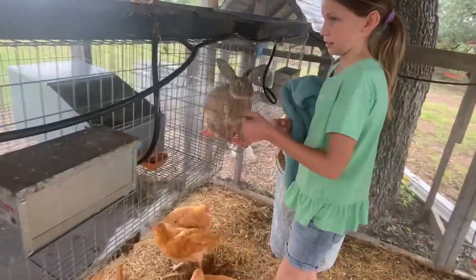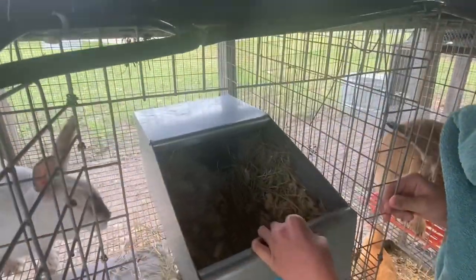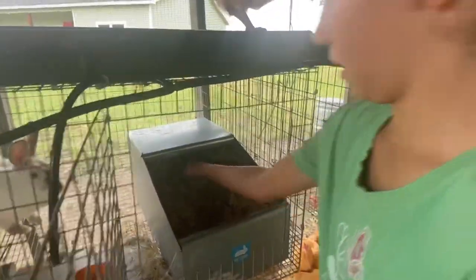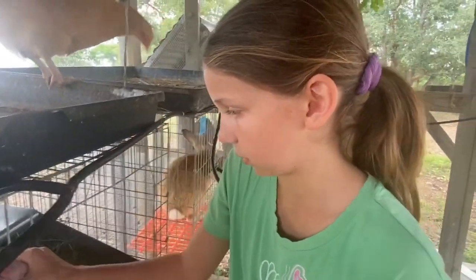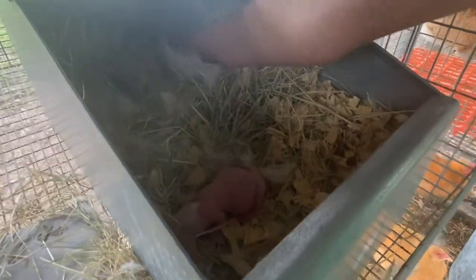And then this one is Judy. The other morning we saw that she was bleeding and had pulled hair, but she did put the hair in her nest box. She gave birth in the night after having pulled her hair the night before and having blood coming out of her. So we've got this little cutie - she had four. I don't even know where they all are.